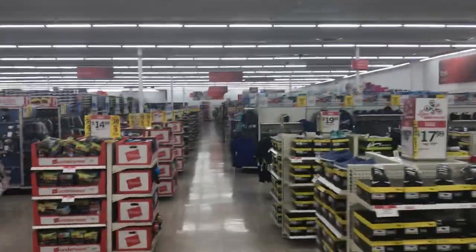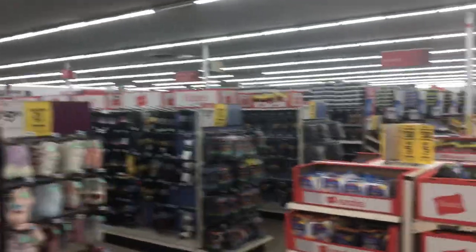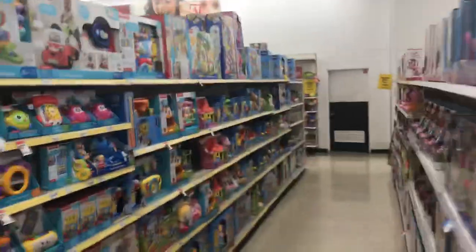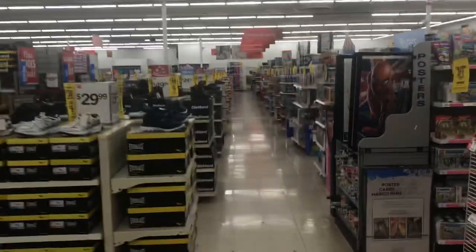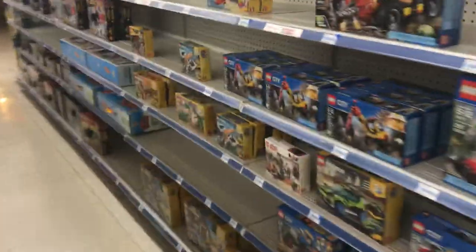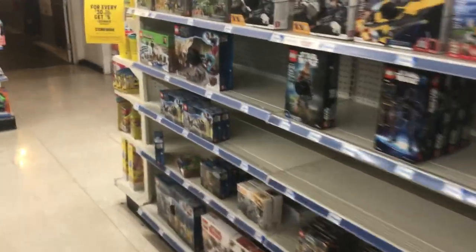Now we're heading towards toys. Like most Kmarts, the Lego section is pretty barren.